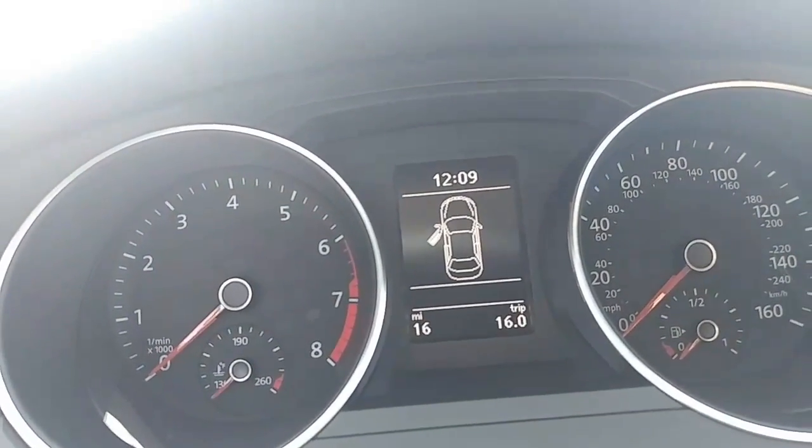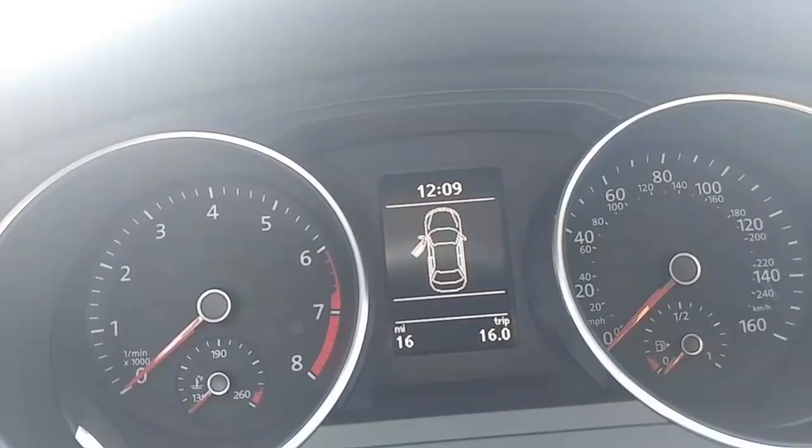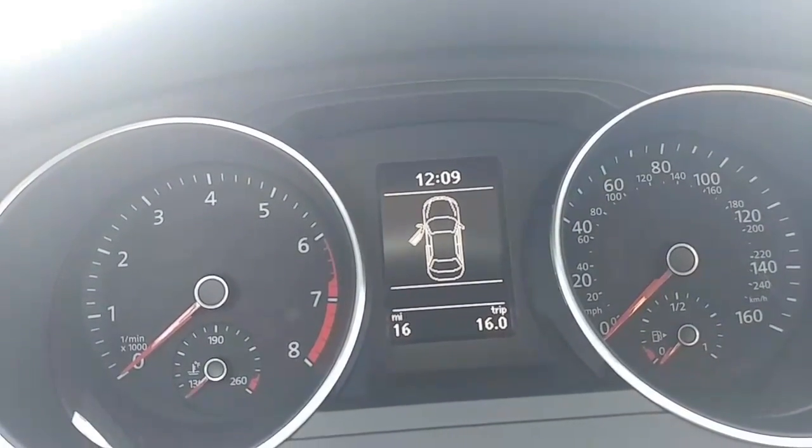When the door's shut, it shows miles per gallon, point A to point B, digital speed, how long you've been in the vehicle. I mean, it just has everything inside there.